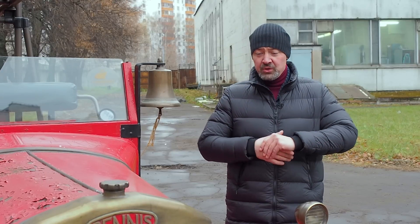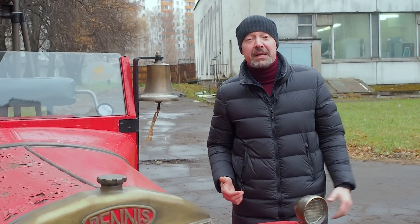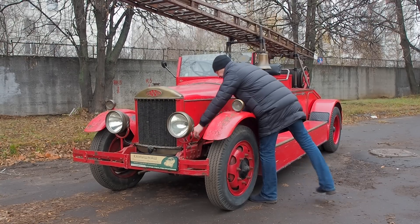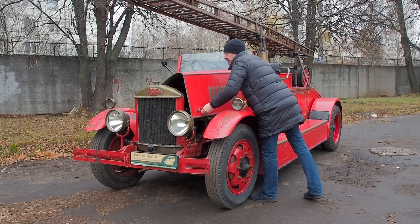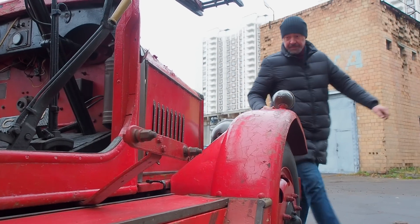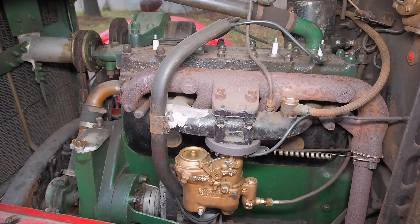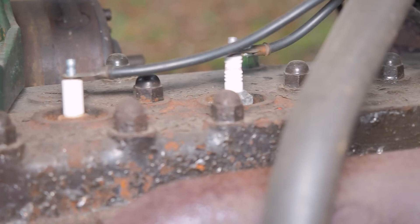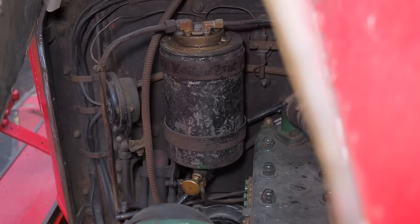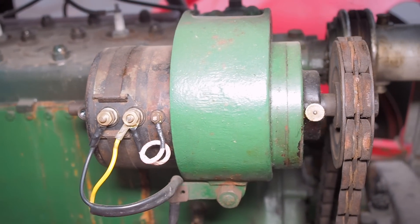Деннис изначально закупал моторы в Ковентре у White & Poppe Limited. Когда у Денниса дела пошли хорошо, White & Poppe Limited он выкупил с потрохами, так как именно эти моторы считались лучшими на Туманном Альбионе — для грузовиков. Данные двигатели легко узнать по изяществу исполнения: они монументальны, как кирпич. 5 литров, 120 лошадей.